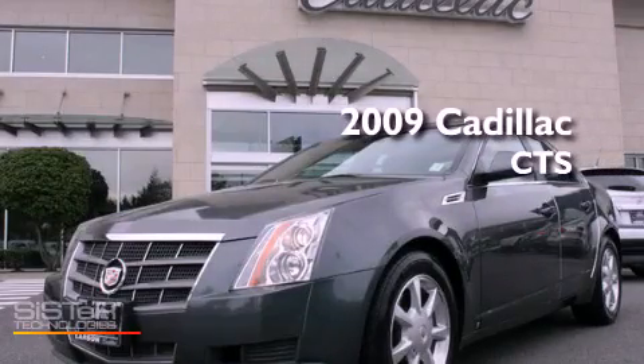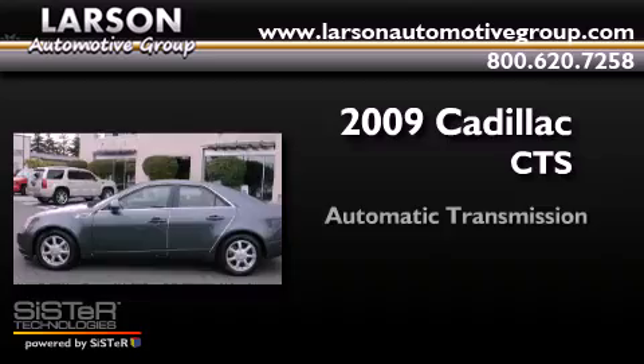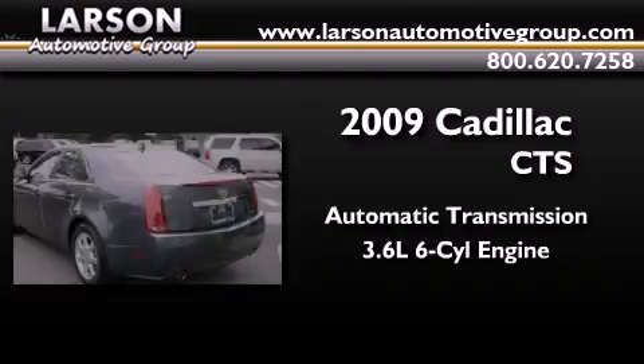This is a 2009 Cadillac CTS. This car has an automatic transmission and a 3.6-liter V6.